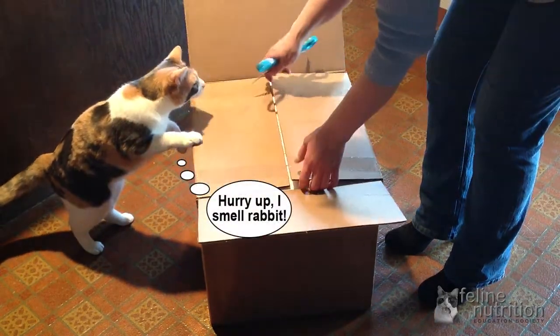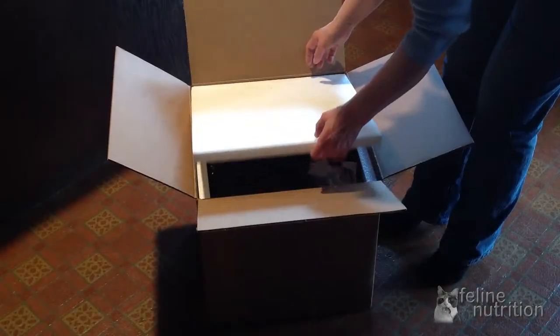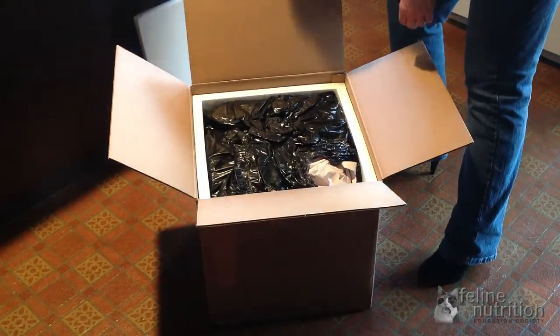It's a good idea to order as much as will fit into one box — that's usually around 50 to 60 pounds. This reduces your cost per pound for shipping.